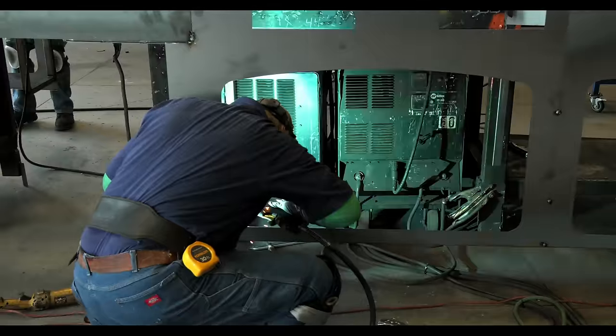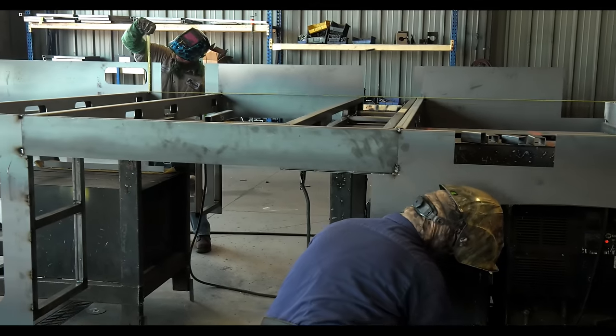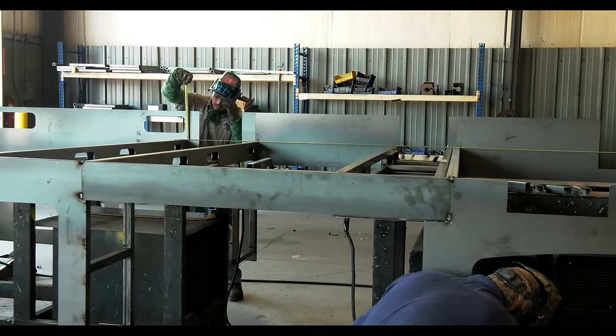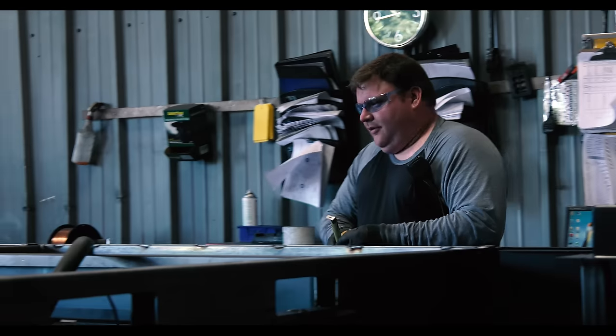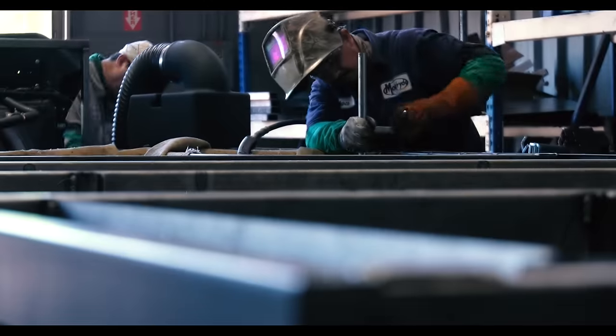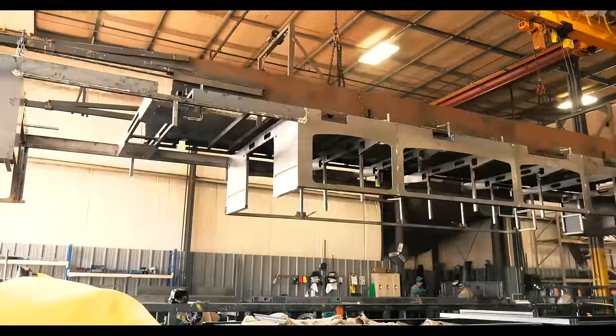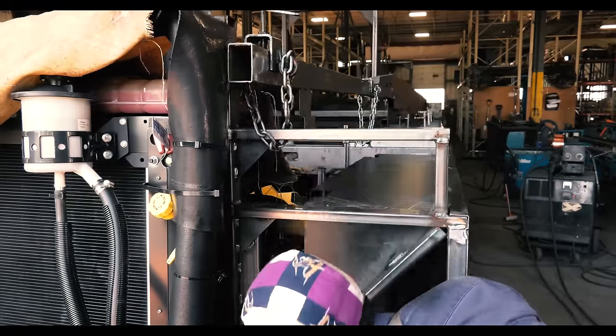With all the parts crafted, this next process sets Thor Motor Coach and the Atlas Foundation apart. What some manufacturers do is put the fabricated components on the chassis one part at a time. But Moride doesn't do that. We want to build quality, so we build the entire structure on a giant fixture table. That allows us to positively locate every single part and check for flatness and squareness. Once the structure is built on the fixture, we lift it with a giant hoist and put it on top of the chassis and secure it by welding it together.